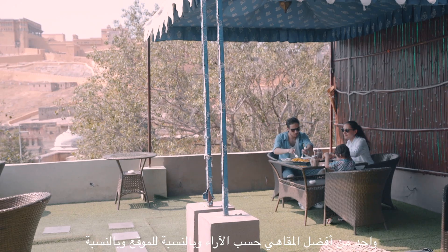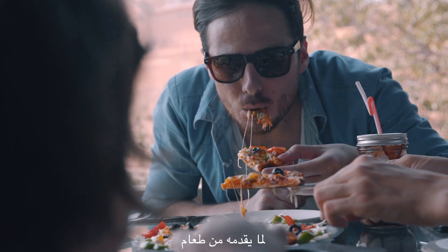It's one of the best cafes according to the view, the location, and the food.